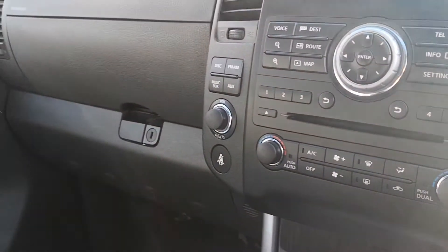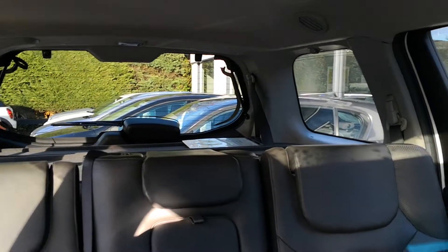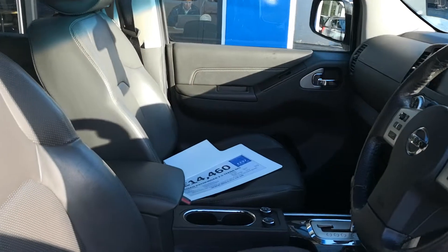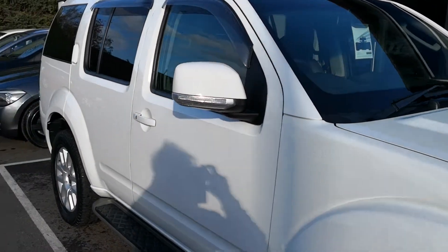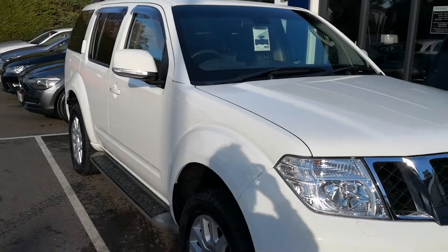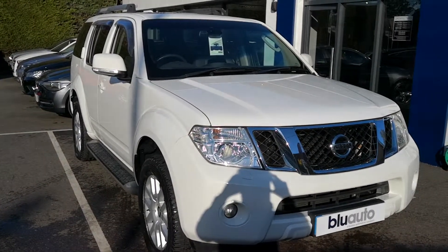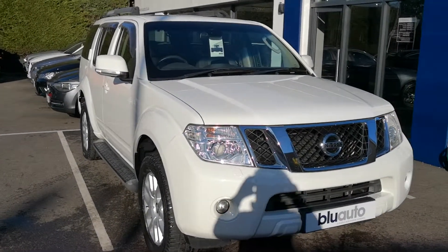All in all it's a really nice luxury big car in lovely condition. The beauty about the Pathfinder is that it will do an awful lot of things for an awful lot of people. So if you're looking for a really nicely conditioned vehicle with great history, you're not going to go far wrong with this one. Please get in contact with us at www.blueauto.co.uk or 01825 761 222. Thanks very much for watching.